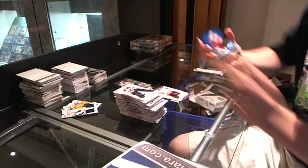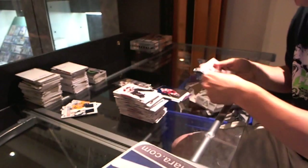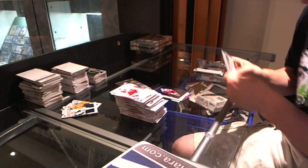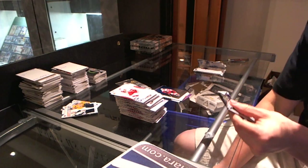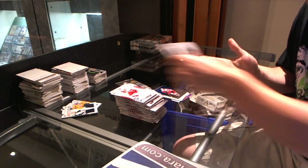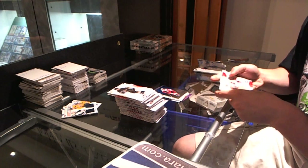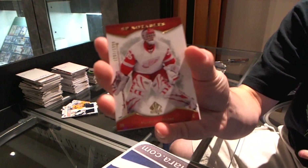Hollow Effects for the Detroit Red Wings, Henrik Zetterberg. Base. SP Notables, the $19.99, for the Detroit Red Wings, Dominic Hasek.